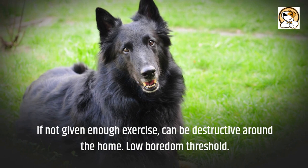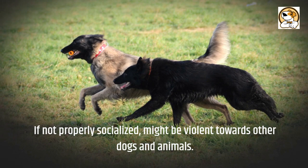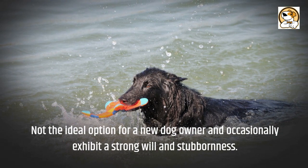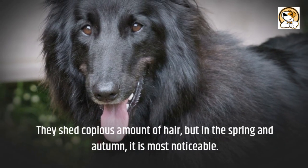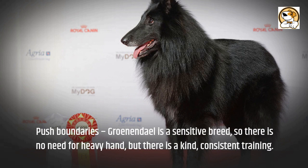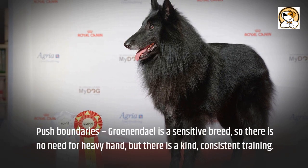Low boredom threshold: If not properly socialized, they might be aggressive towards other dogs and animals. Not the ideal option for a new dog owner, and they occasionally exhibit a strong will and stubbornness. They shed a copious amount of hair, but in the spring and autumn it is most noticeable. Push boundaries: The Groenendael is a sensitive breed, so there is no need for a heavy hand, but rather kind, consistent training.